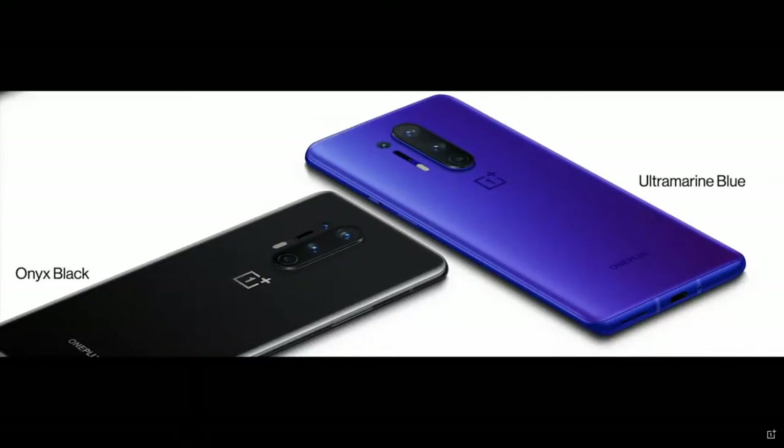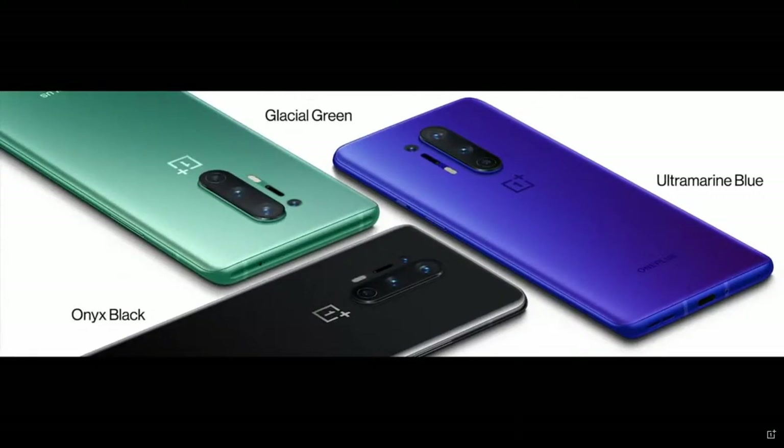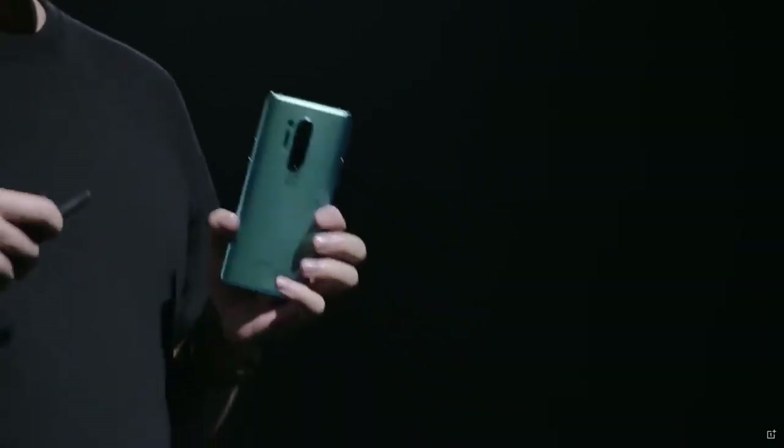The OnePlus 8 Pro is silky smooth to the touch. And now for the colors — we have options for you: ultramarine blue and onyx black. But there's a new option this time: glacial green. You may have seen it on some leaked renders, but I assure you it's so different when you see it in real life. It's vivid during the daytime and soothing in the evening, and with that silky matte frosted feel, you won't want to put it down.